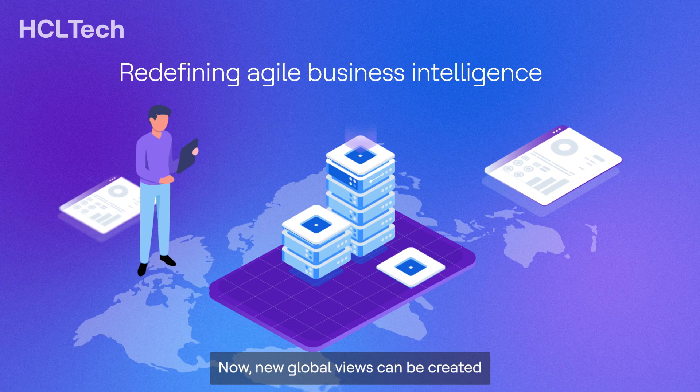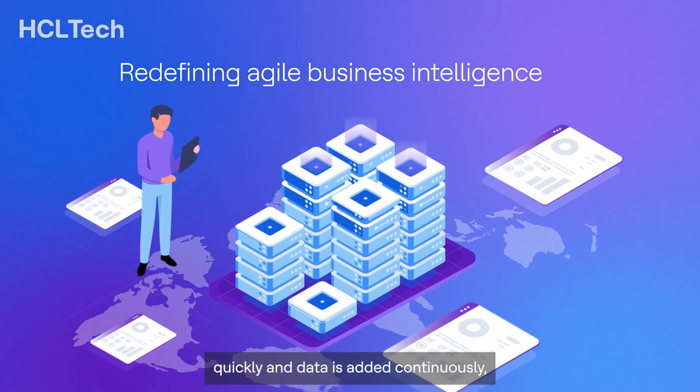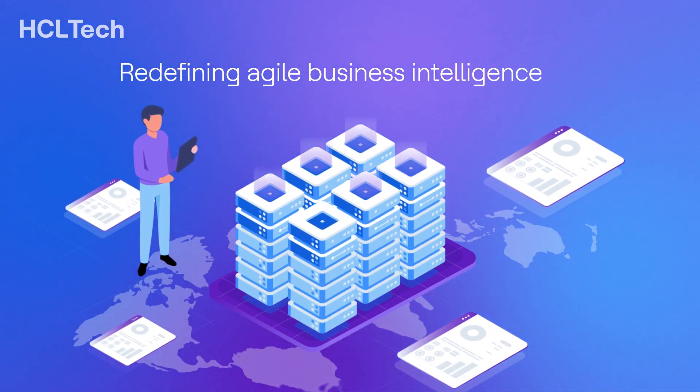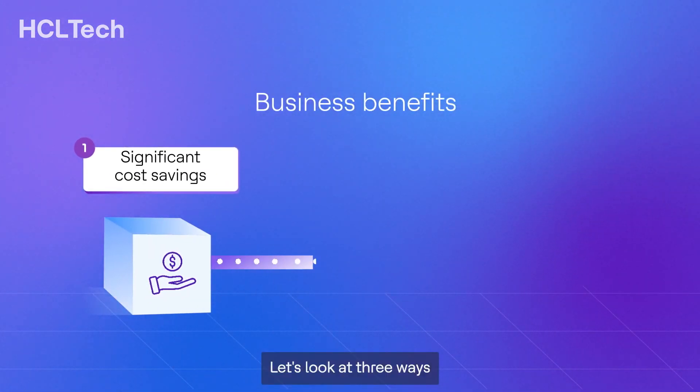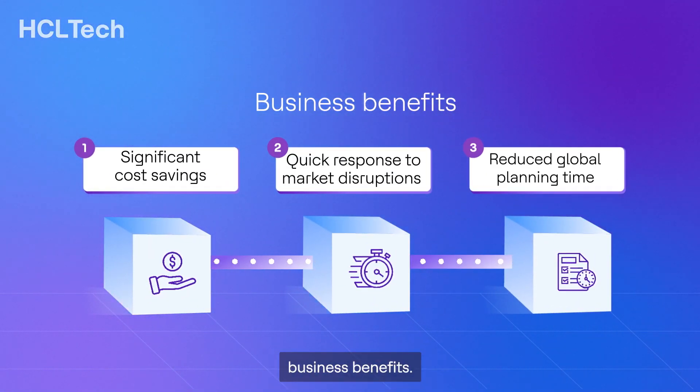Now, new global views can be created quickly and data is added continuously, redefining agile business intelligence. Let's look at three ways this solution is driving business benefits.